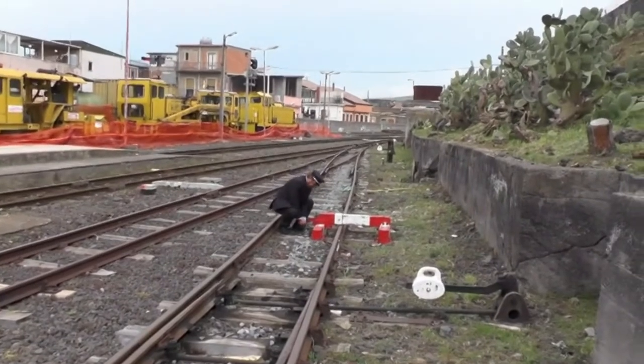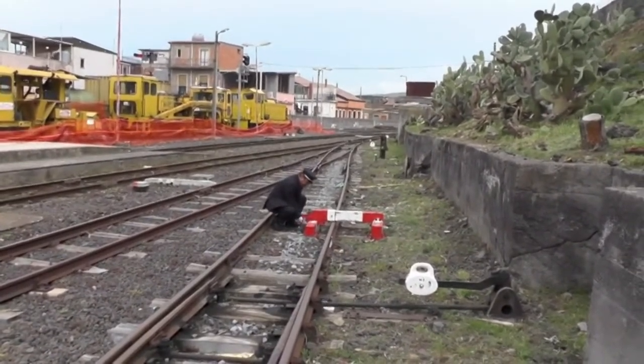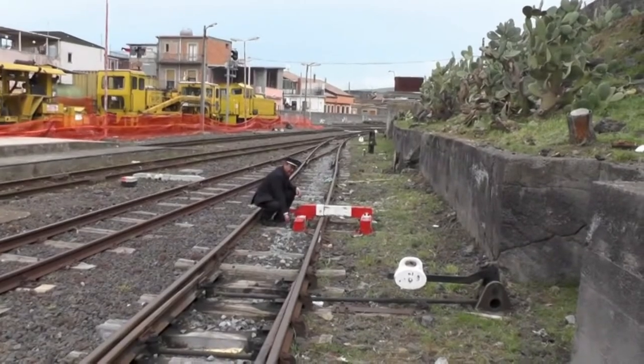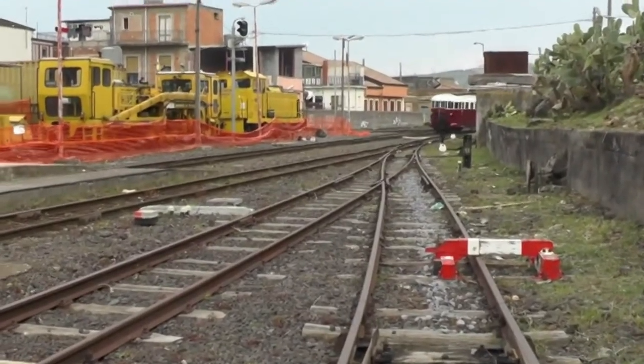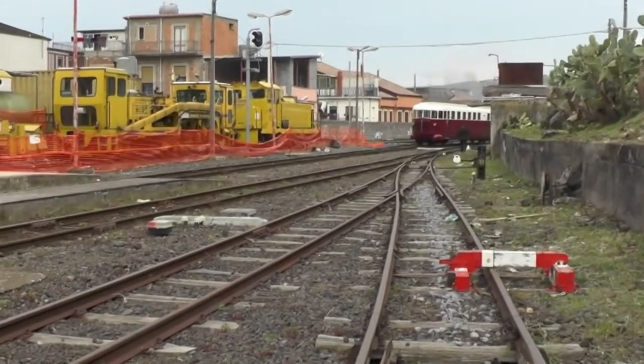The stationmaster secured the track access bar after number six had left the shed, and it then ran slowly into and through the station.